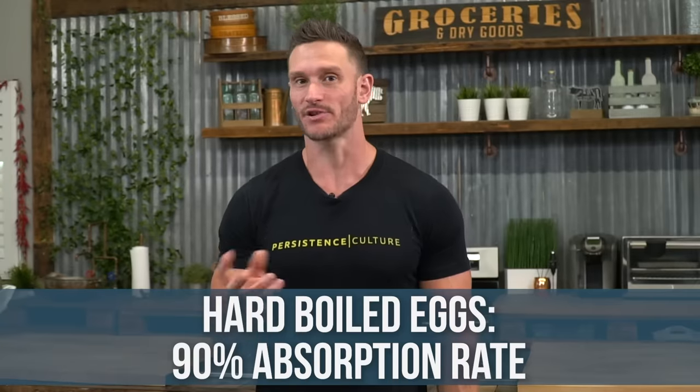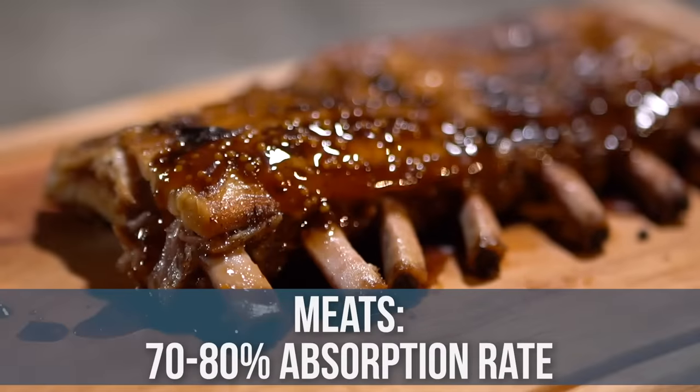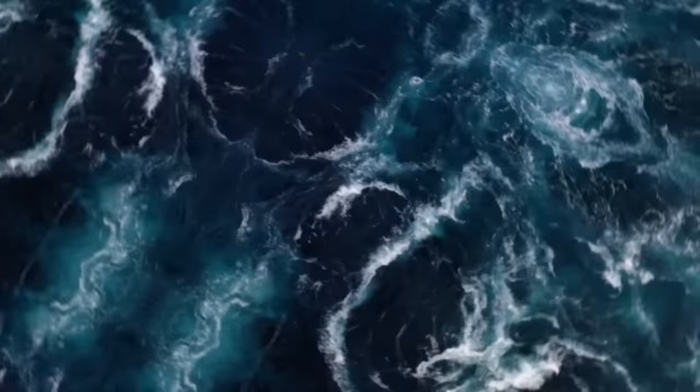Something needs to be cooked when it comes down to bioavailability. Hard boiled eggs are usually about a 90% absorption rate. By contrast, a raw egg is like a 50% absorption rate, whereas a lot of meats are going to be between 70 and 80. So eggs have a very high absorption rate.